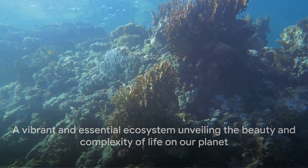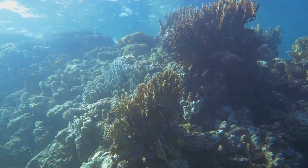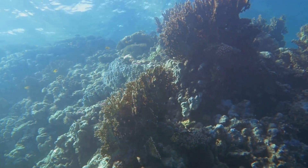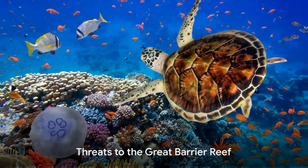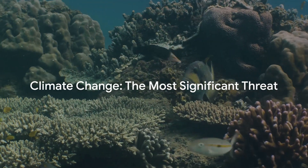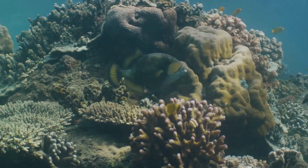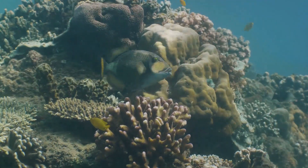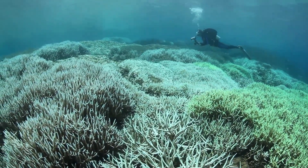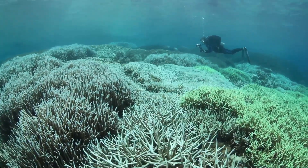It's clear that the Great Barrier Reef is more than just a reef — it's a vibrant and essential ecosystem, a testament to the beauty and complexity of life on our planet, a world that we are only just beginning to understand. But this underwater paradise faces significant threats. This isn't just about the loss of a vibrant ecosystem, but the potential extinction of countless species that call the Great Barrier Reef their home. Climate change is perhaps the most significant threat. The rise in ocean temperatures causes coral bleaching, an unfortunate phenomenon where corals expel the algae living in their tissues, causing them to turn completely white.